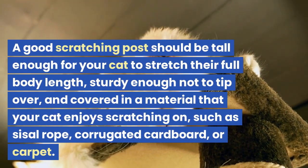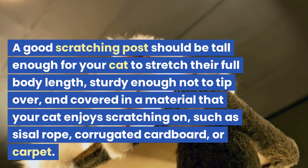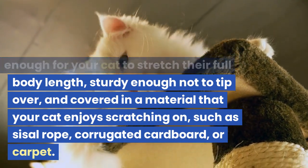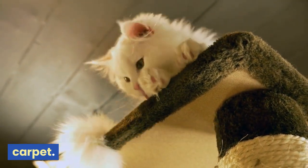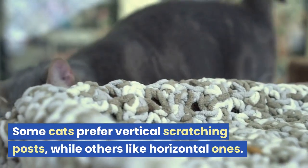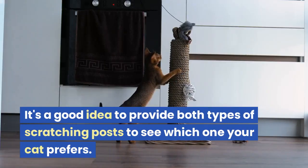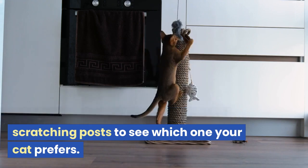A good scratching post should be tall enough for your cat to stretch their full body length, sturdy enough not to tip over, and covered in a material that your cat enjoys scratching on, such as sisal rope, corrugated cardboard, or carpet. Some cats prefer vertical scratching posts, while others like horizontal ones. It's a good idea to provide both types to see which one your cat prefers.